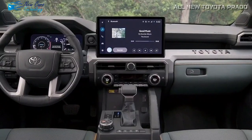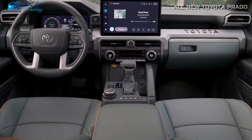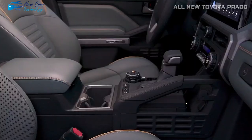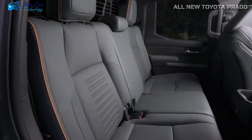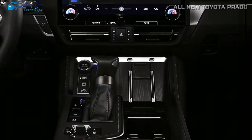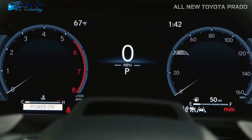Critical physical controls such as air conditioning and radio volume remain freely accessible, while off-road controls are conveniently located near the gear shifter to reduce driver distraction. For infotainment, the 2024 Prado comes standard with wireless Apple CarPlay integration and Android Auto compatibility.